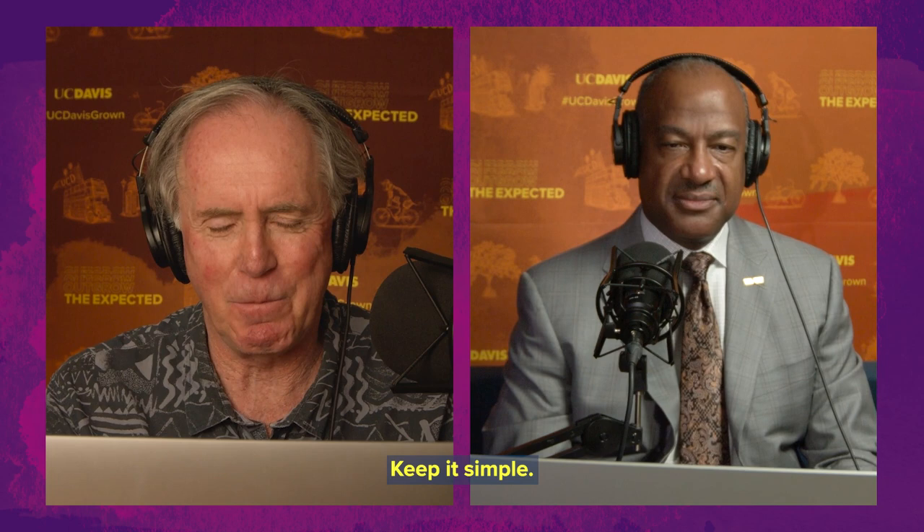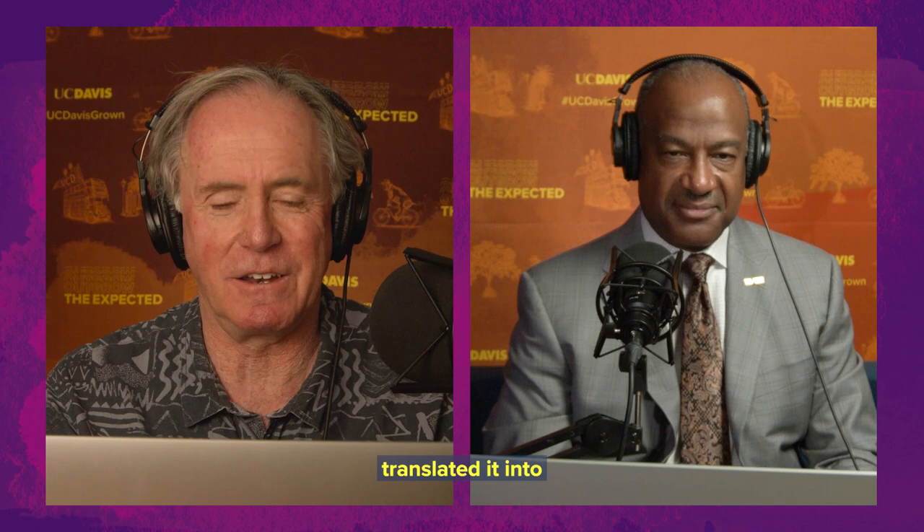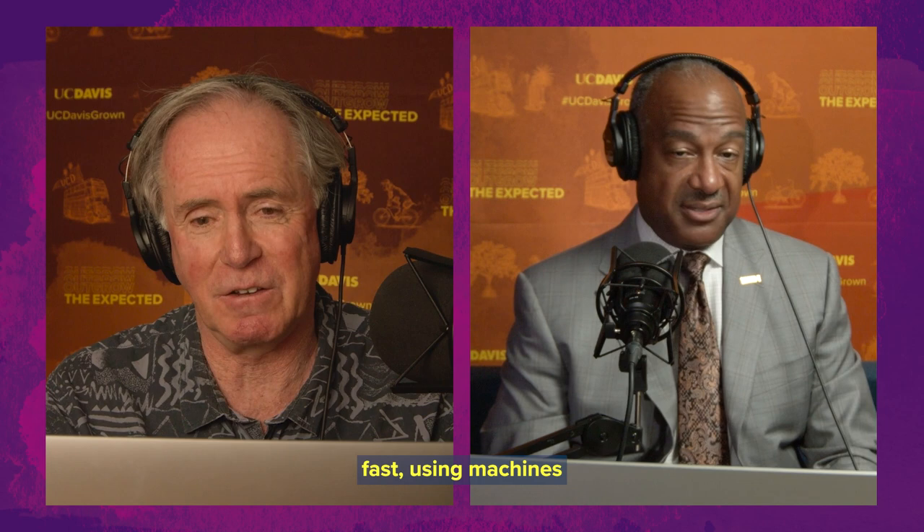Keep it simple. Don't assay more than you need. Get it in 96 format as soon as you can. Keep it cheap. Keep it accurate. And so we took all of that and translated it into sampling saliva — a very small amount — keeping a very simple workflow, and then doing it cheaply and fast using machines that were originally developed in the ag biotech sector.